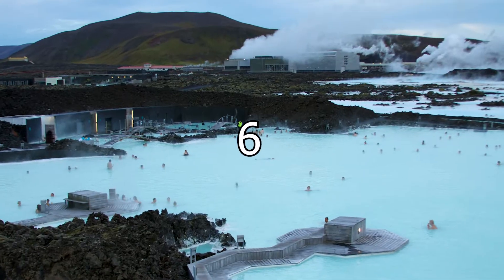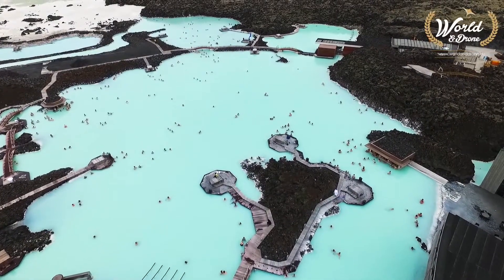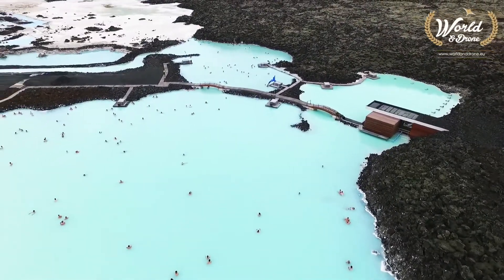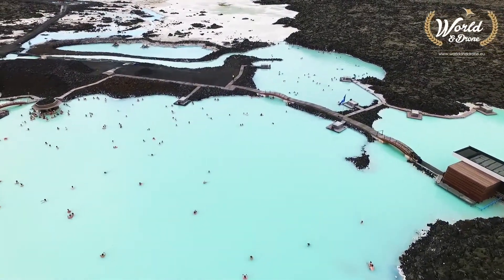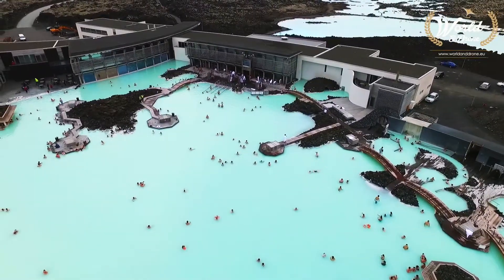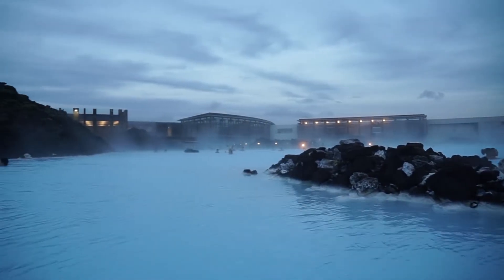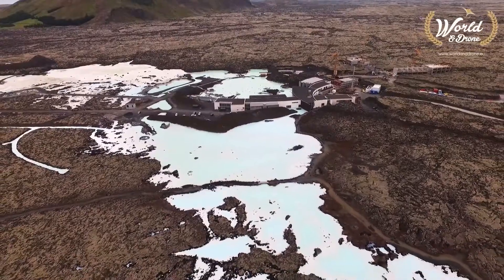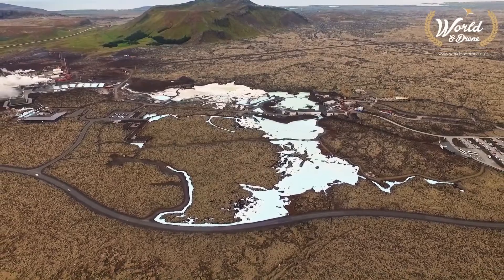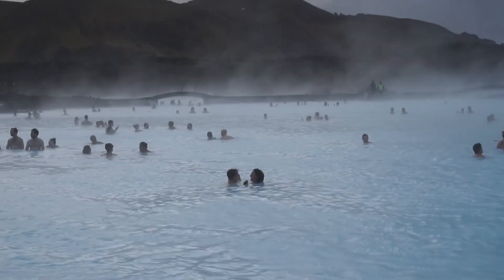Number 6: Swim in the Blue Lagoon. The Blue Lagoon is probably the most famous attraction in Iceland. It's a geothermal spot which is made of heated seawater. The beautiful milky blue water is unlike anything else found on earth and makes a stark contrast to the surrounding black lava fields and creeping gray moss. The water sits at 39 degrees Celsius year-round, making it the perfect bathing temperature. The waters here have long been said to have healing properties as they contain silica and other minerals. There is a clinic here for those seeking treatments, as well as a luxury spa.